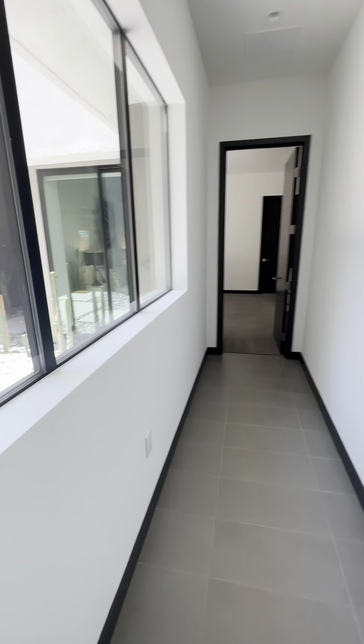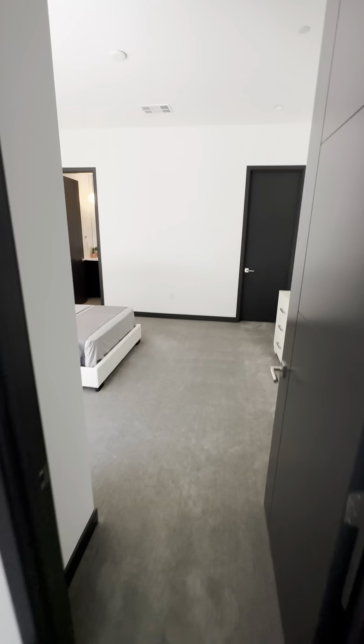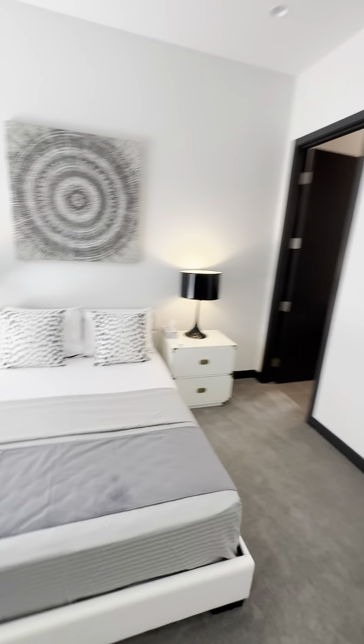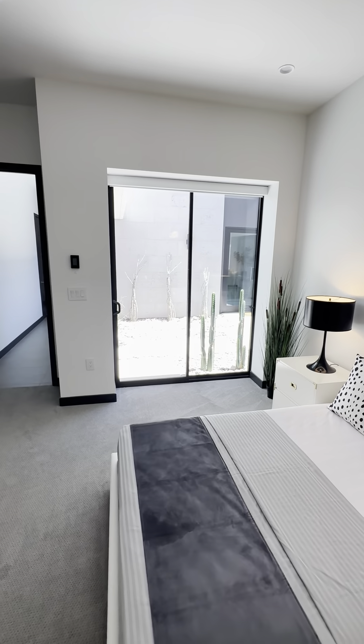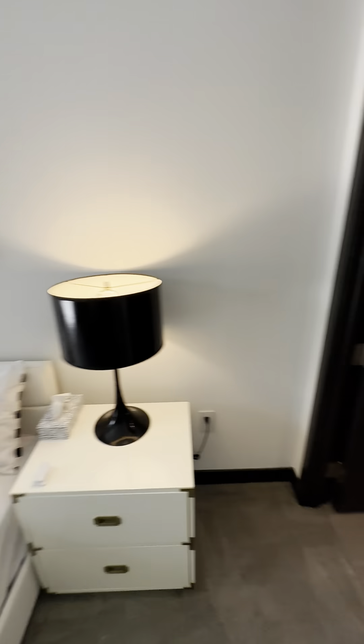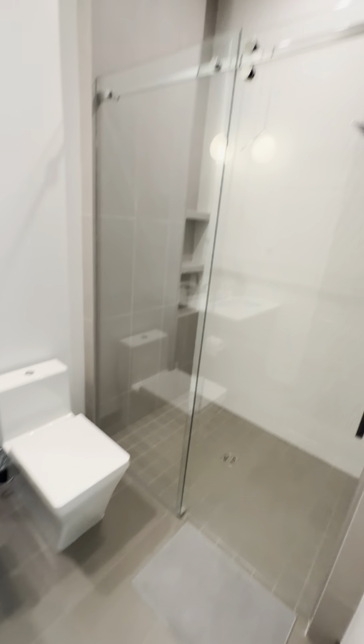Going down the hall, this looks into your private courtyard. There's another bedroom downstairs with a walk-in closet and its own full ensuite bath, with a slider that opens to your patio so you have your own entrance, plus a shower and vanity.